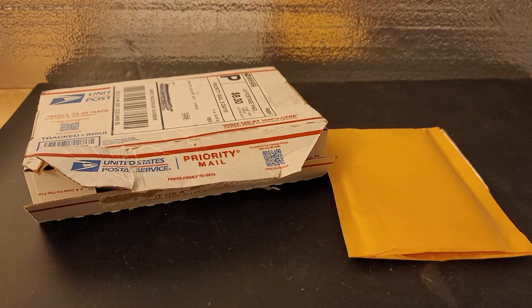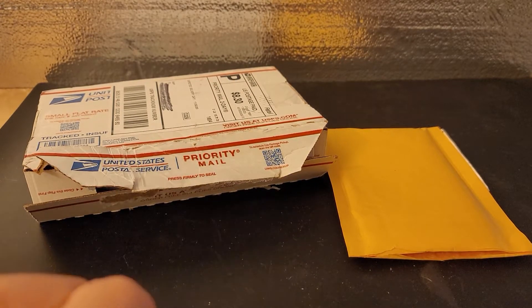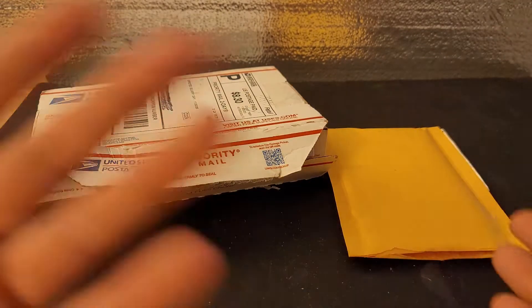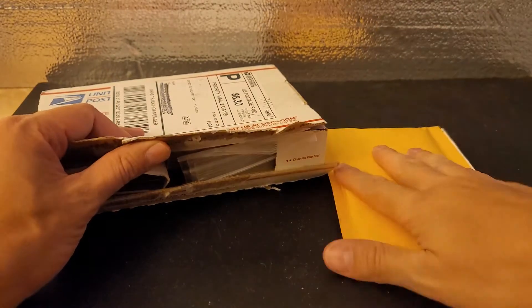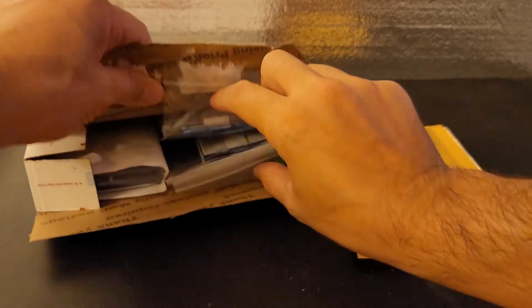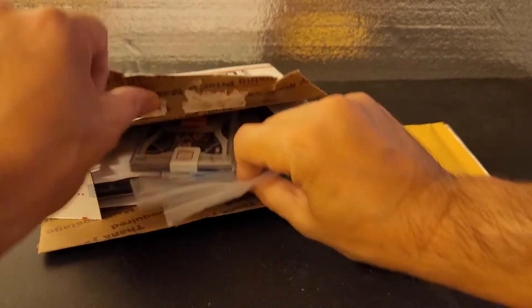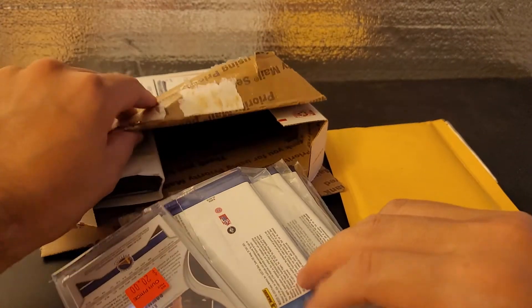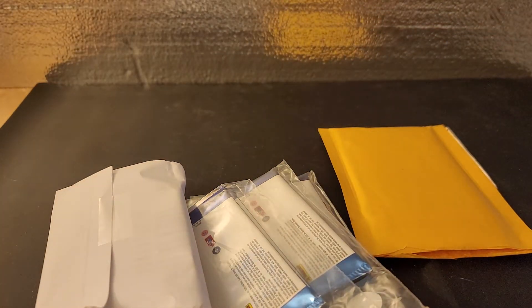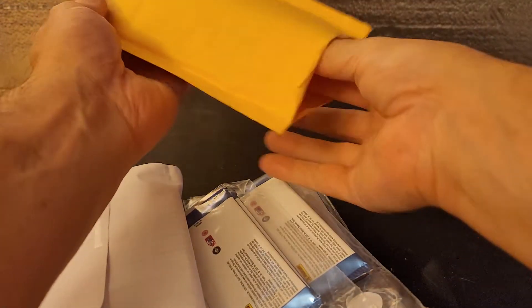Hey everybody, welcome back. A couple more auction items I won — I got them in the mail today. This one I got last week, but I figured I'd open these two together from the same company, just two different dates. I opened it because it takes forever to open these boxes, so I don't remember exactly what I have. So we will figure it out together.